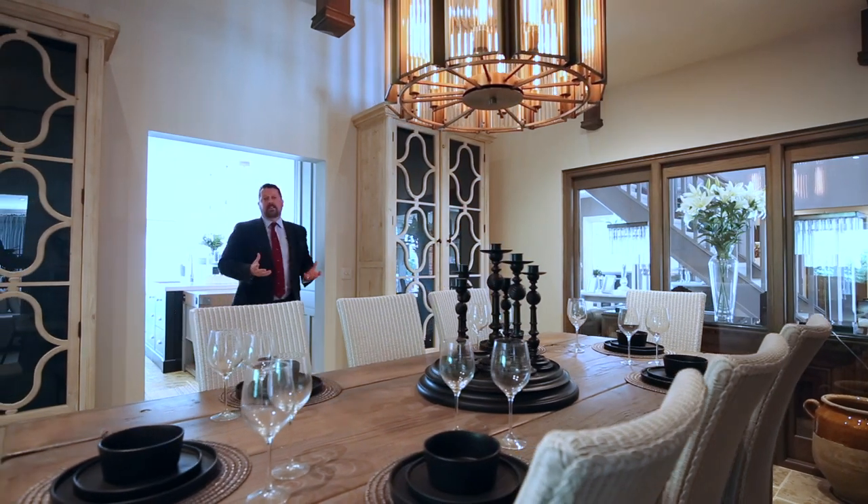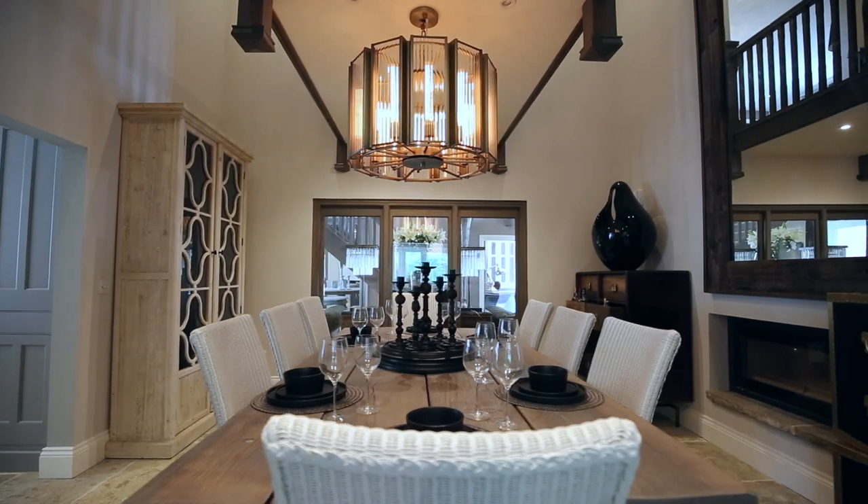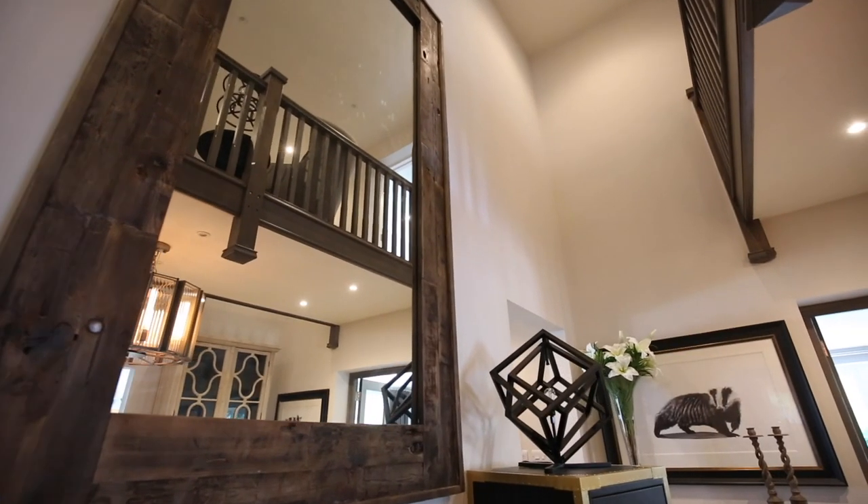And then at the other end of the kitchen we're into the formal dining room, which feels really intimate with this gantry running over the top of it, but is in fact a double height room.